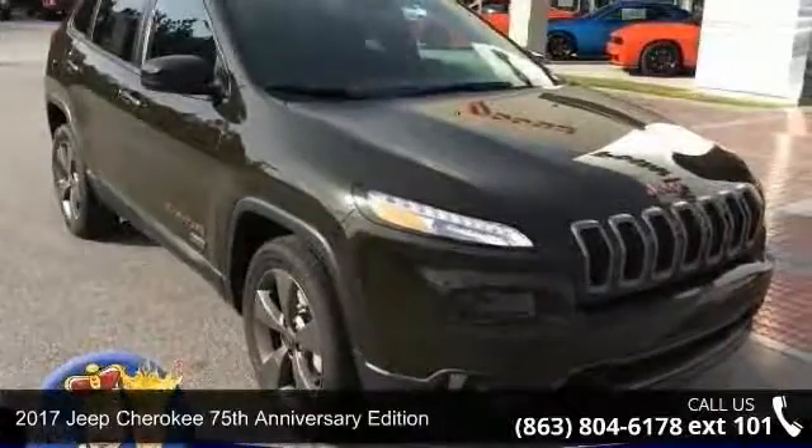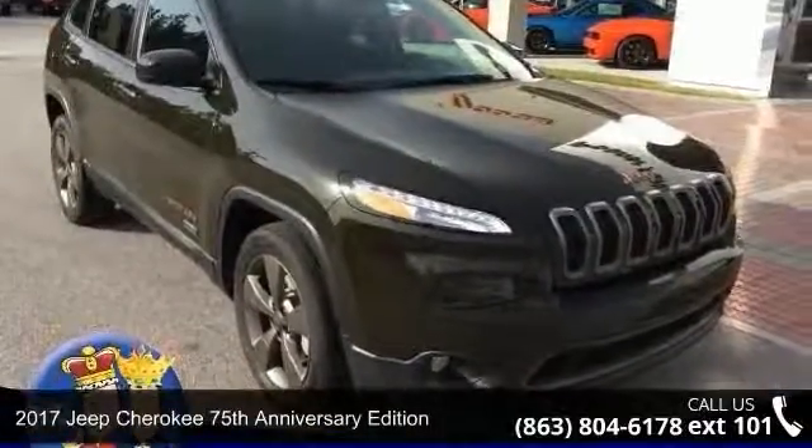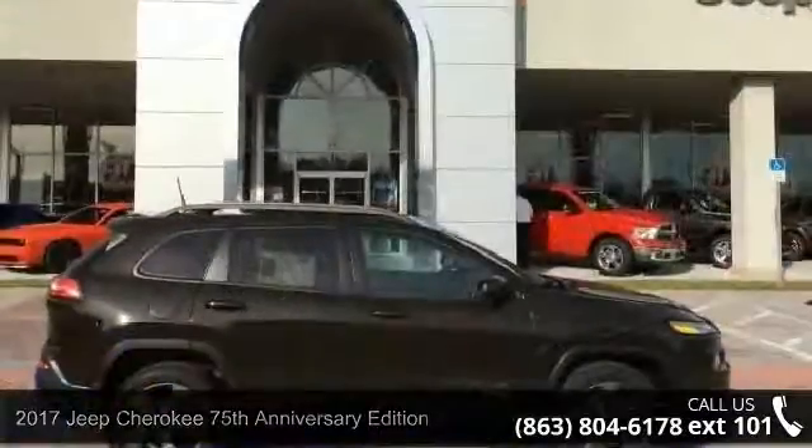Presenting the 2017 Jeep Cherokee. If you are looking for a first-rate auto, this one could be yours today.